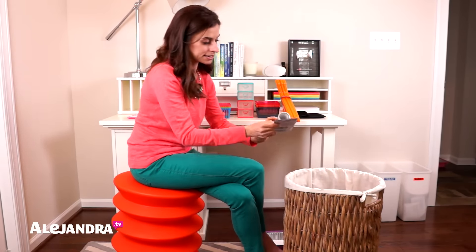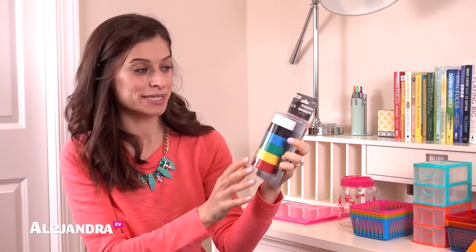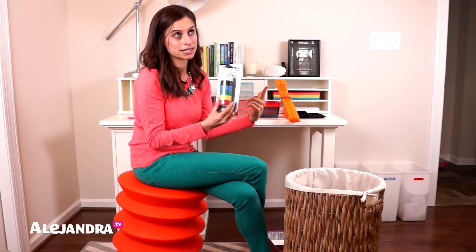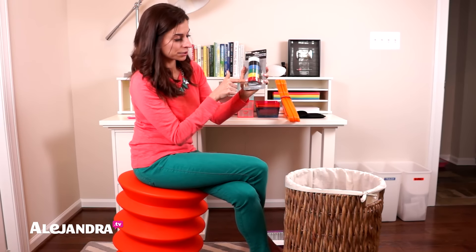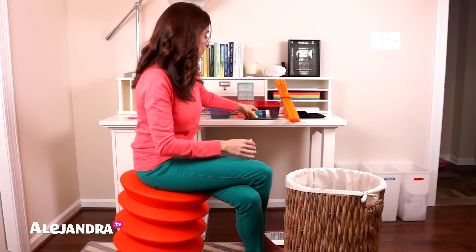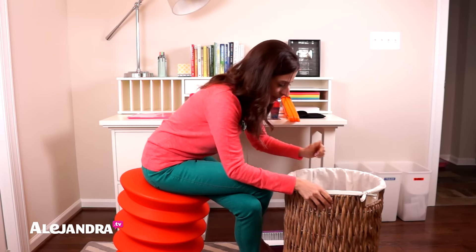Next up: colorful PVC electrical tape for color-coding things around your house. This is awesome for color-coding all your wires and cords behind your entertainment center or behind your desk. Just wrap it around a cord, grab a permanent marker, label what it is, and then you know exactly what to unplug when needed.